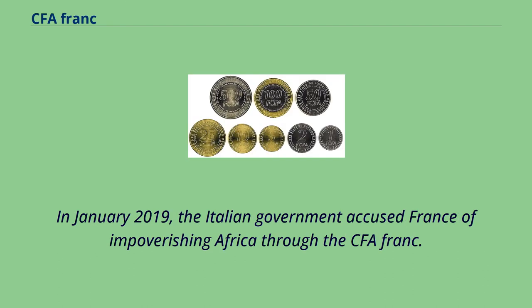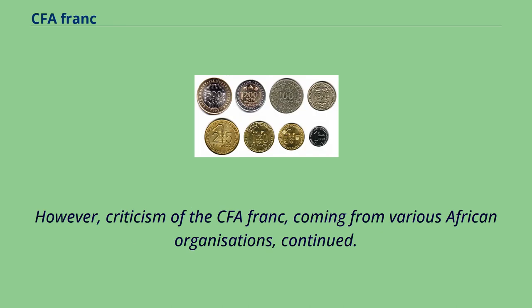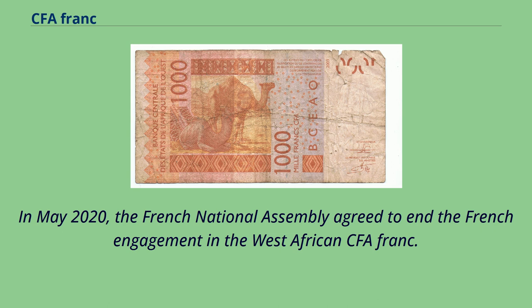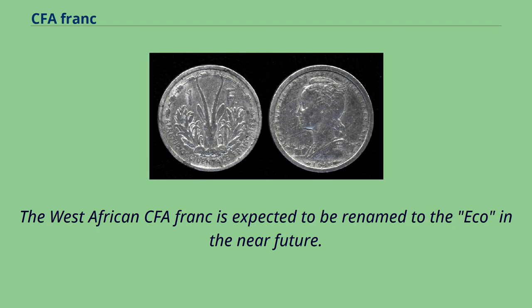In January 2019, the Italian government accused France of impoverishing Africa through the CFA franc. France responded by ejecting Italy's ambassador to Paris. However, criticism of the CFA franc from various African organizations continued. On December 21, 2019, President Alassane Ouattara of the Ivory Coast and President Emmanuel Macron of France announced an initiative to replace the West African CFA franc with the ECO. Subsequently, a reform was initiated. In May 2020, the French National Assembly agreed to end French engagement in the West African CFA franc. Countries will no longer have to deposit half of their foreign exchange reserves with the French Treasury. The West African CFA franc is expected to be renamed to the ECO in the near future.